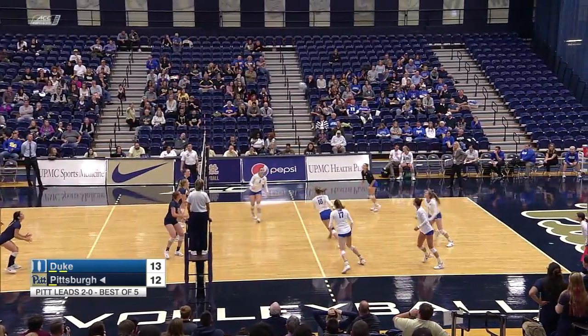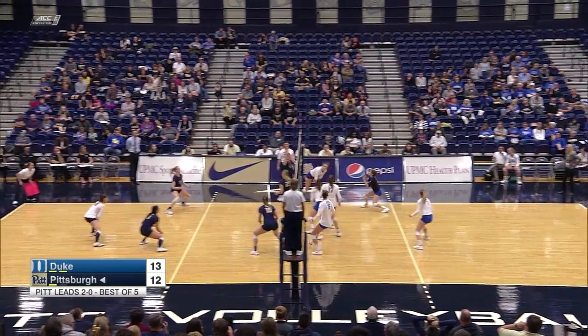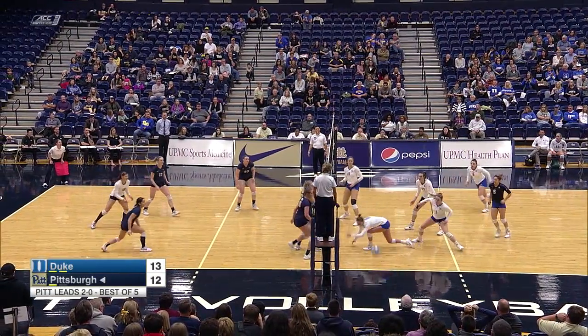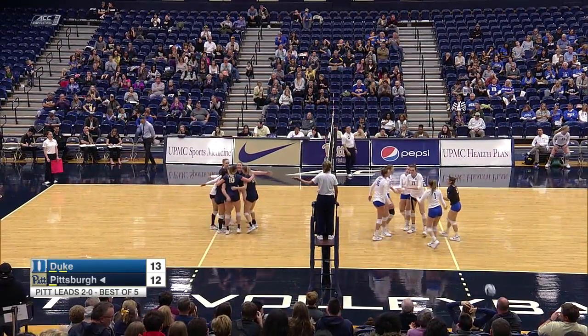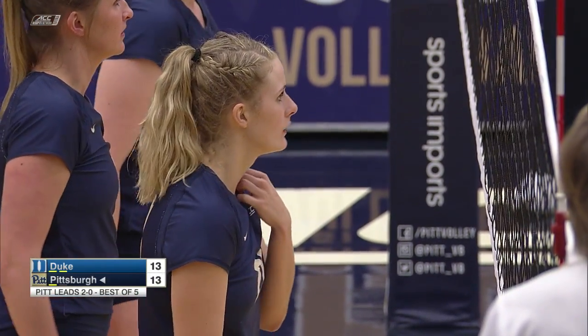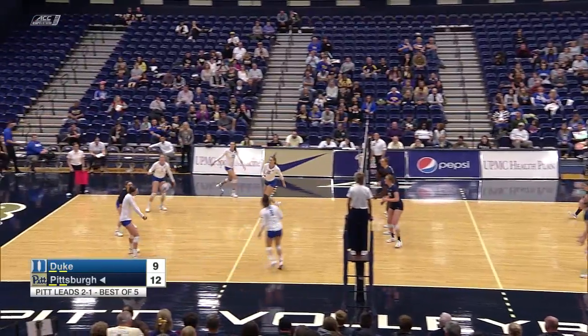She's below six foot and an incredible blocker. Slide play, good block there for Pittsburgh. Down one — they've trailed for the majority of this set, but they'll come back to tie it here. Good job again by Rossignol in front. Three-point edge for Pitt.